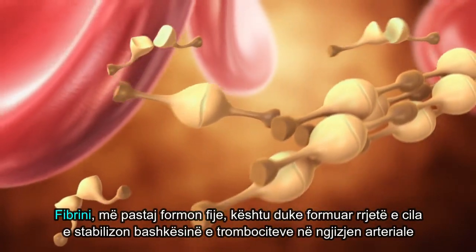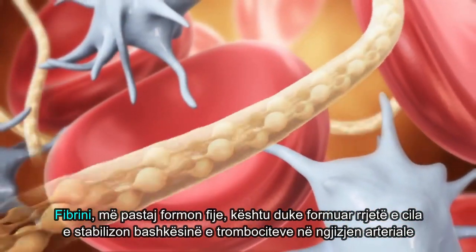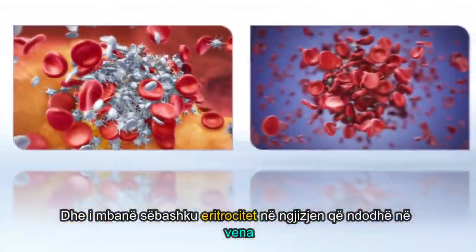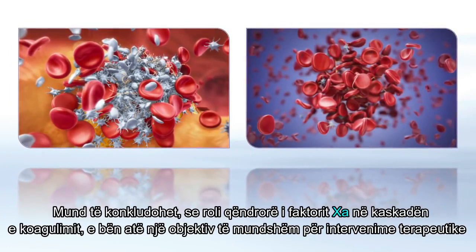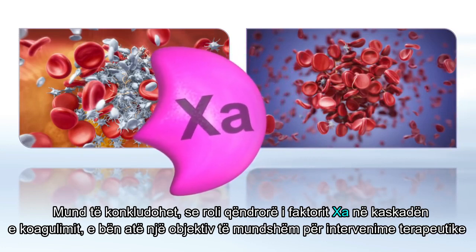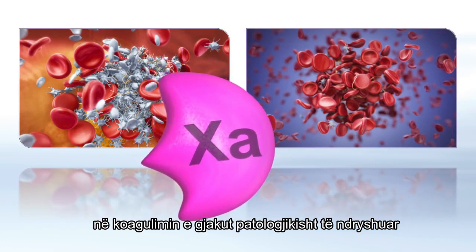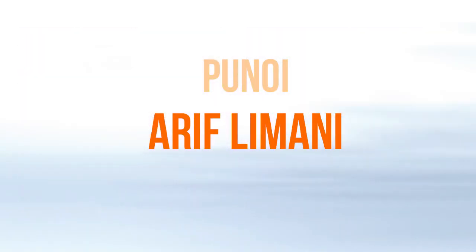Fibrin then forms strands, making up the mesh that stabilizes the platelet plug in an arterial clot and holds together the red blood cells in a venous clot. It can be concluded that the central role of factor Xa in the coagulation cascade makes it a viable target for therapeutic intervention in pathologically altered blood coagulation.